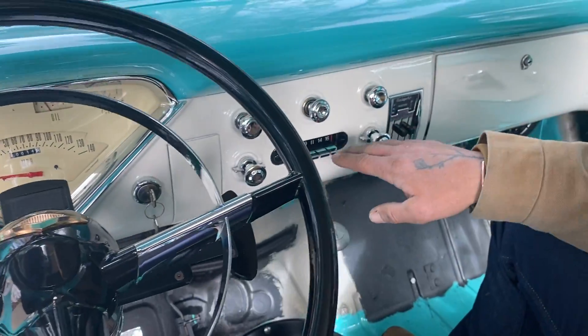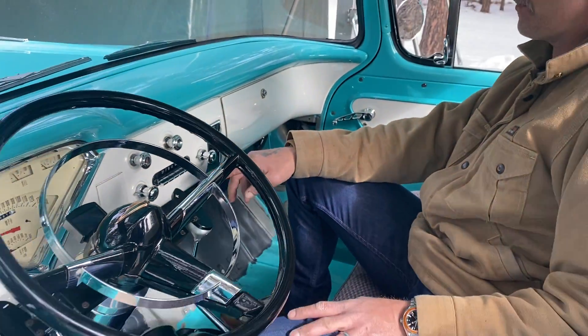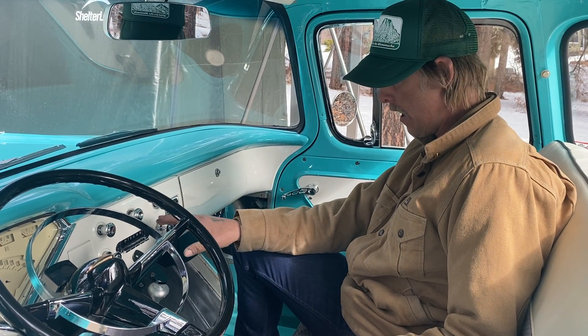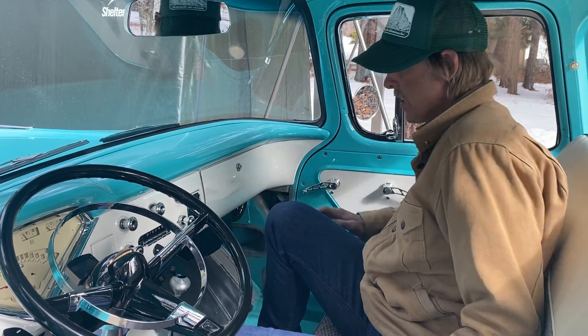We have a Custom Auto Sound 740 USA style head unit in here. It's Bluetooth enabled, it's got a microphone, all of its RCA pre-outs — pretty cool little setup that looks fairly period correct.